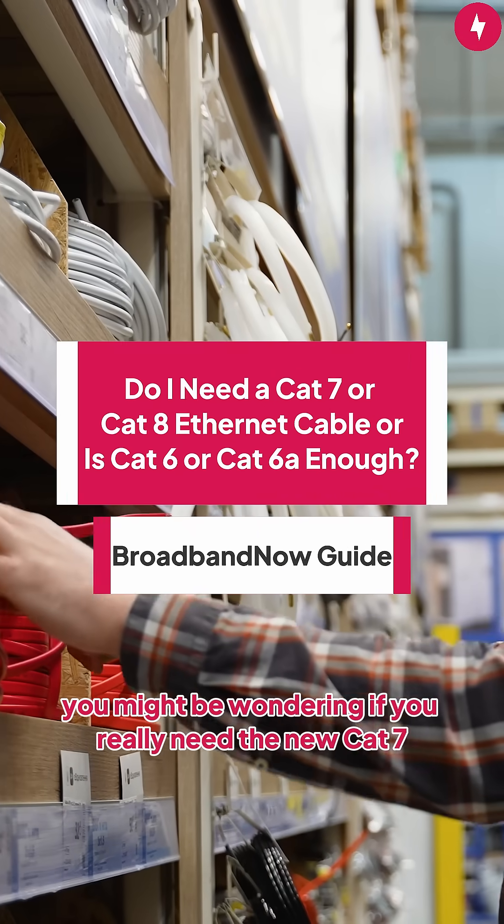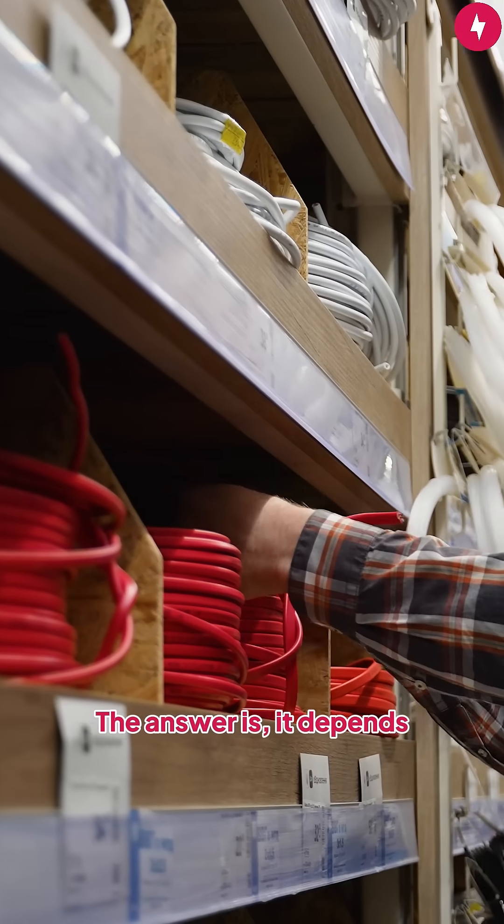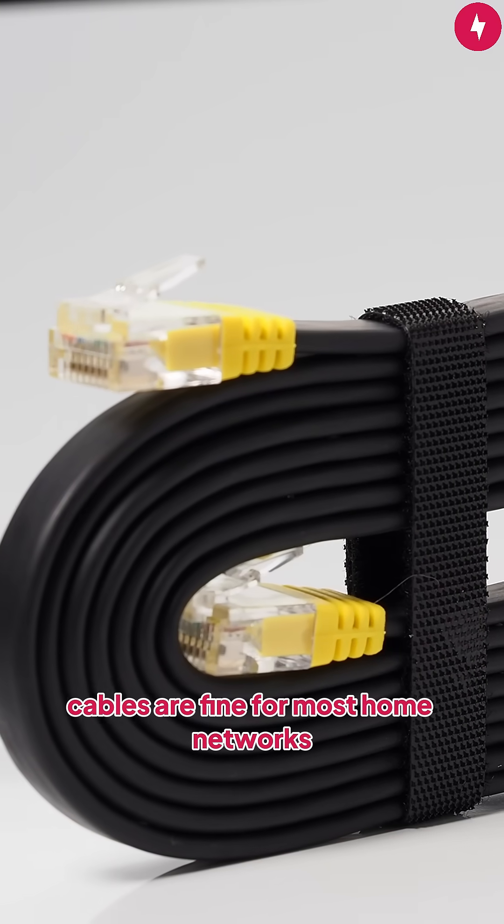If you're thinking of buying new Ethernet cables, you might be wondering if you really need the new CAT7 or CAT8 cables. The answer is it depends. In reality, CAT6 and CAT6A cables are fine for most home networks.